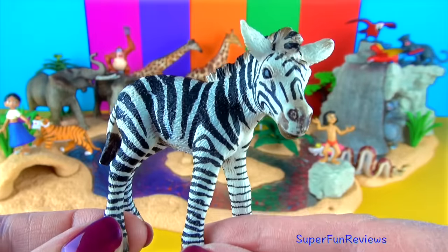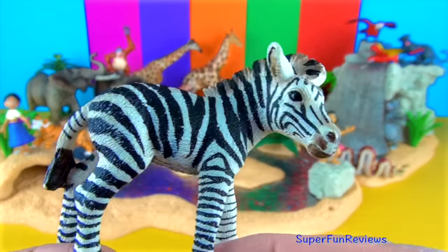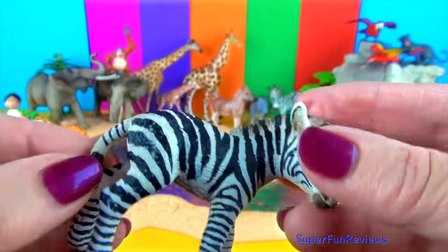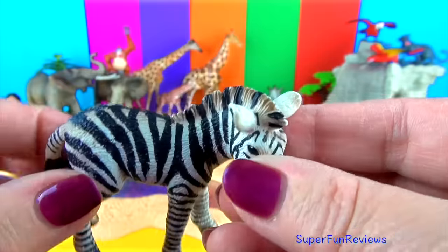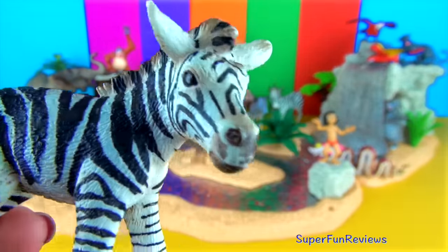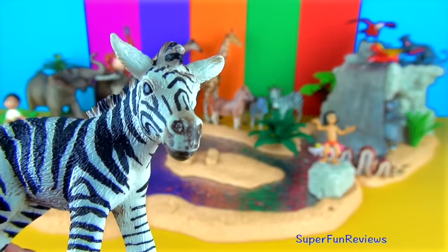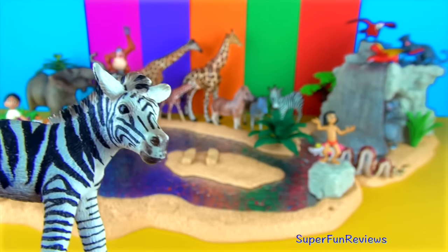Zebra foal — isn't that beautiful? When the foals are born, their stripes appear brown and white at birth. The foal learns to identify its mother by sight, smell and sound during the first two days of its life. Within 15 minutes of birth the foal is able to stand up on its own, and within an hour it is able to walk with the herd. Young zebras are particularly vulnerable to predators, so the ability to run shortly after birth is important for its survival.